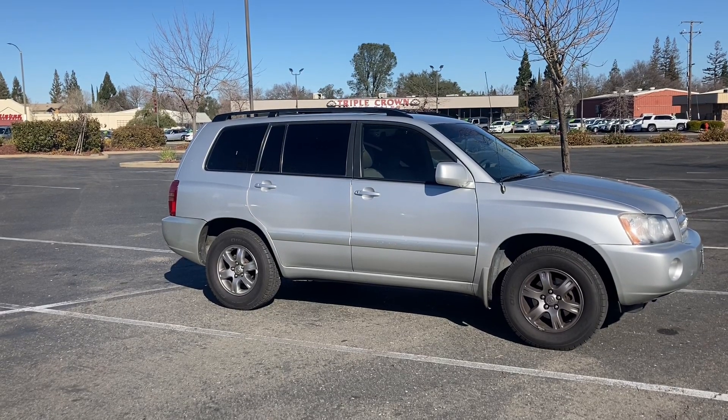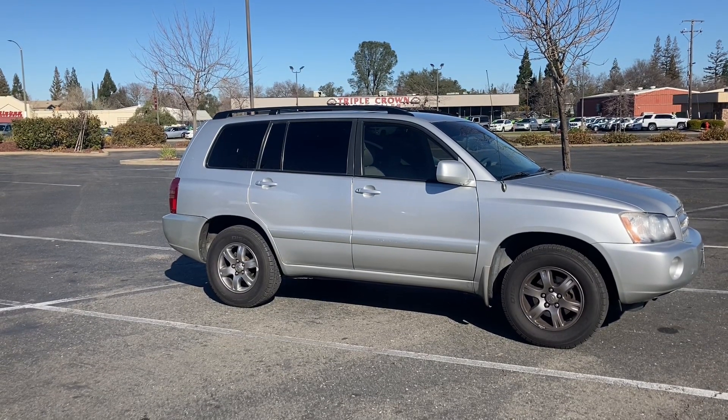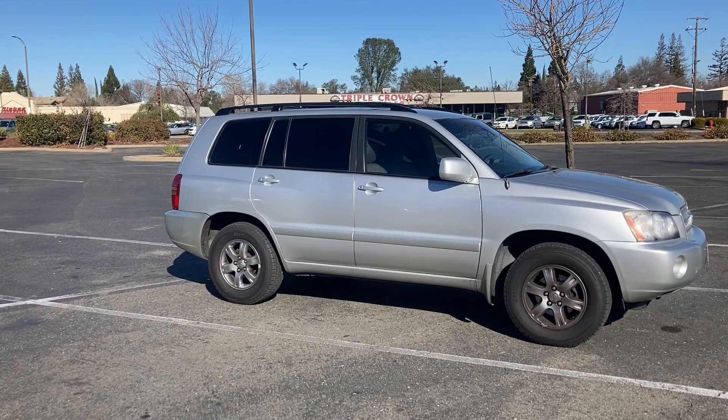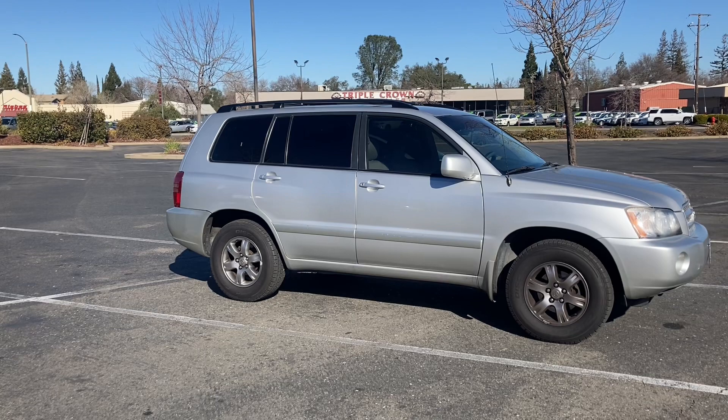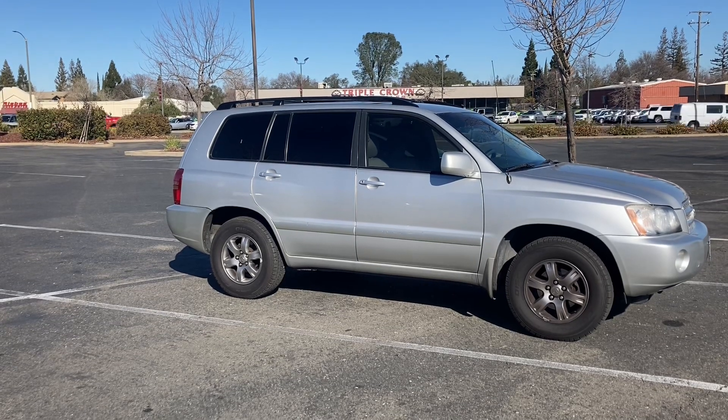Welcome back everybody. Today we're going to talk about catalytic converter theft — more specifically how it happens, why it happens, and what you can do to prevent yours from getting stolen.